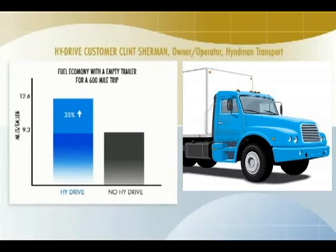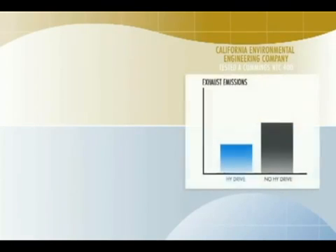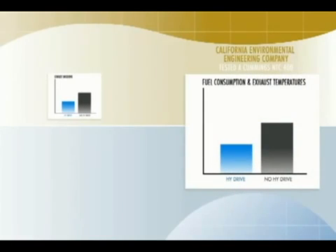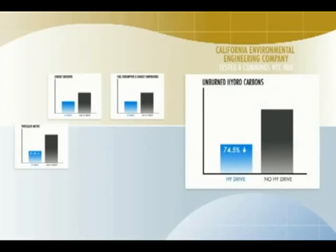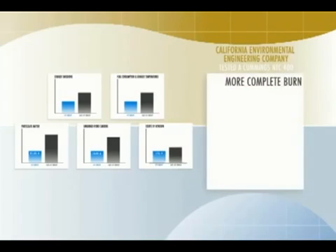A California Environmental Engineering Company tested a Cummins NTC 400 and found results showing a lower amount of exhaust emissions, measurable reduction in fuel consumption, and lower exhaust temperatures. Particulate matter was reduced by 81.4%, unburned hydrocarbons by 74.5%, and oxides of nitrogen were reduced by more than 11%.